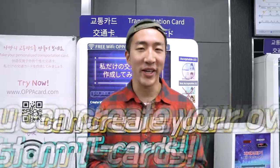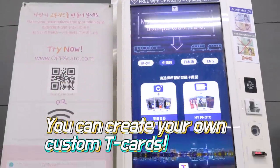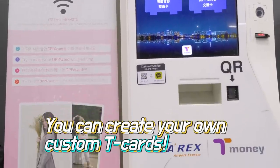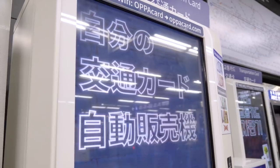And one more thing — you can make your own personalized T-money cards using these Oppa card kiosks located in major subway stations inside Seoul. I'm going to try to make an Oppa card right now using this station.